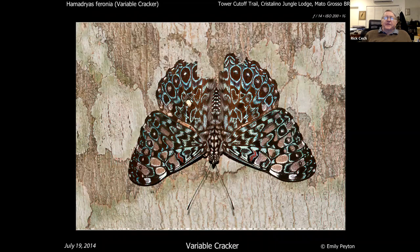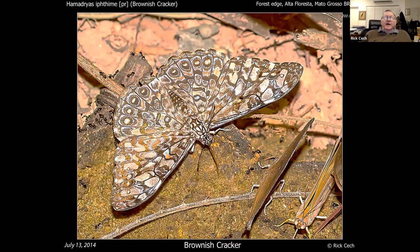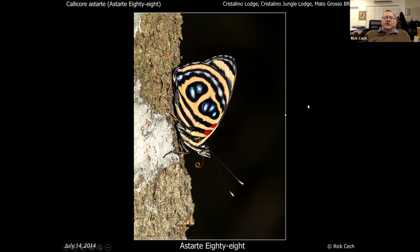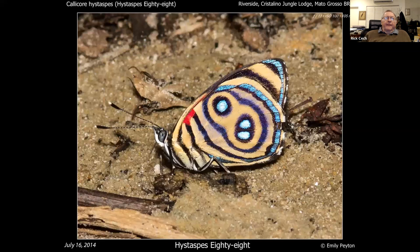One of the things you really want to go to the tropics for — something I looked for a long time before I could get a nice shot — is the starry night cracker, which rivals the starry night metalmark as a really dazzling butterfly. Now a bunch of 88s. Some of you may have seen 88s in the U.S. This is called a starty 88 — very common at Crystallino. This is what it looks like on top. Here is a different 88.